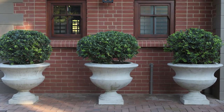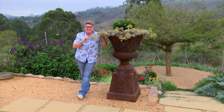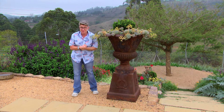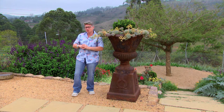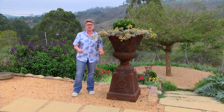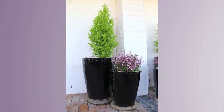A tip I always tell people when they're on their way to buy pots: take a tape measure. Silly as it might sound, very often you get to the place where you're purchasing your desired pots and you think it's going to work, but by the time you've loaded it in the boot, got it home, unpacked it, and dragged it to its spot — it doesn't work. So get your proportions correct. That's really important.